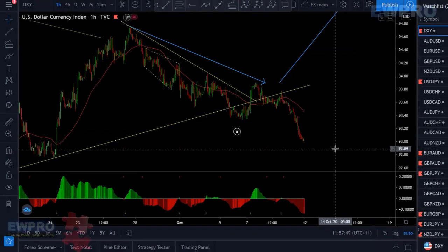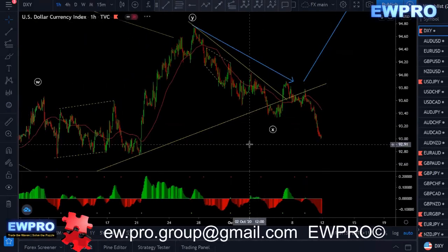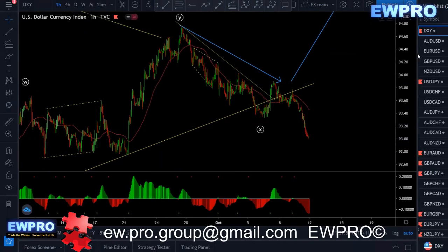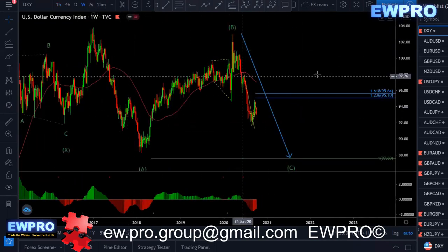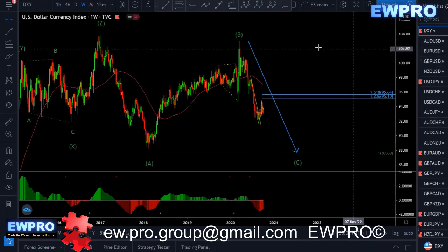Welcome all to the Weekly Outlook. Burn here from Elliot Way Pro. This week we'll start with DXY. I'll go to the Weekly and work our way down on this one, so it gives us an idea of what's going on in the majors, basically.